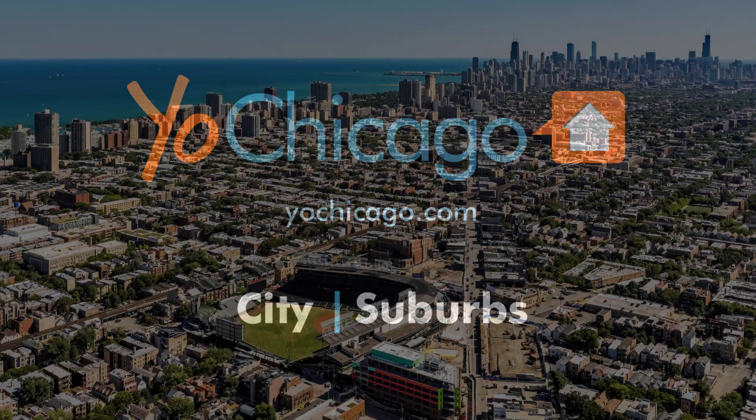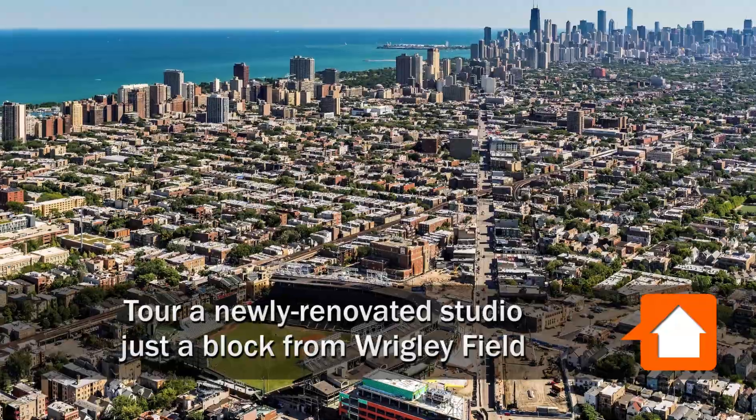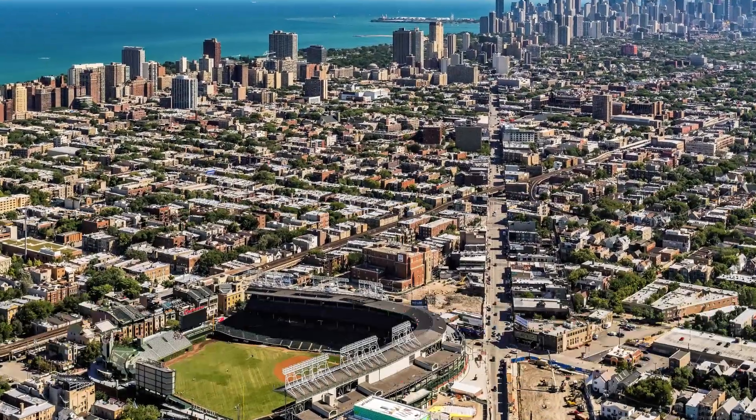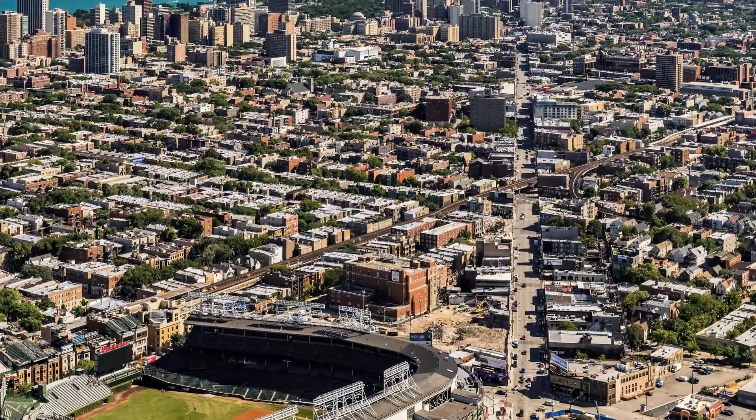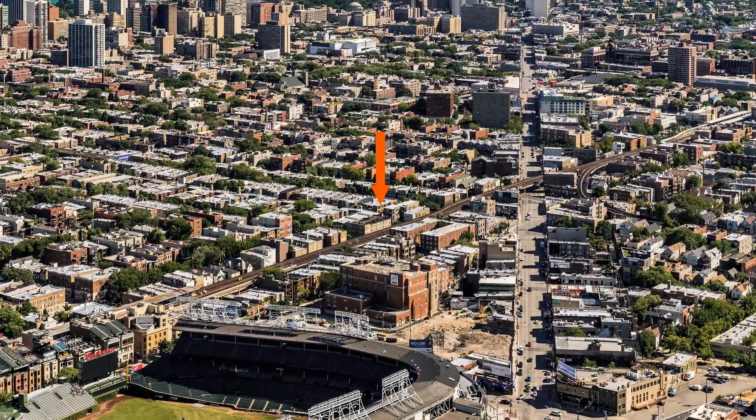Joe Zick is from eochicago.com. I'm headed to a quiet, tree-lined street in Lakeview, just over a block from the home of the World Series Champion Cubs, to meet Ariana for a tour of a studio apartment at 924 West Newport.